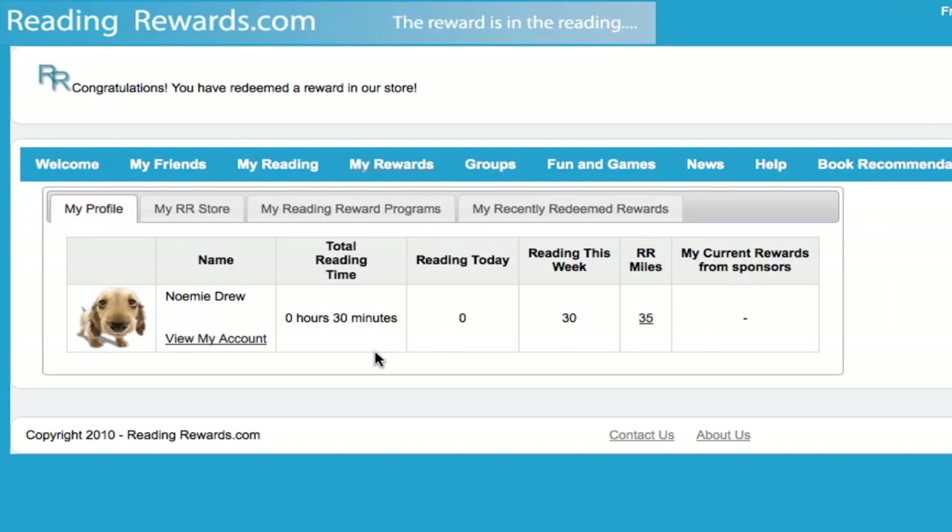Another way of setting up rewards is the Reading Reward Programs tab. This is particularly useful if you aren't interested in the RR Miles concept, but still want to match reading minutes or books read with some sort of reward. In our house, we set it up so that our kids earn TV time with their reading minutes — and it's actually the only way they're allowed to watch TV, if they've read an equivalent amount of time. Let's see how that can work.